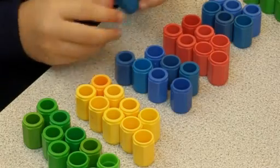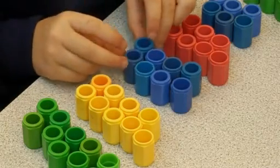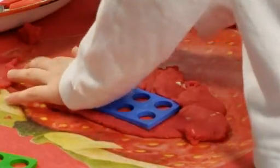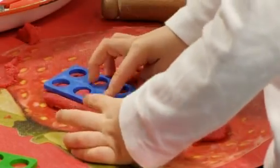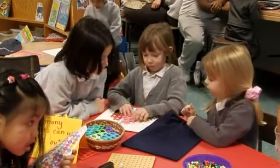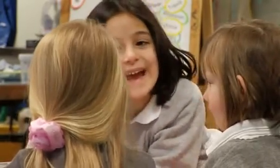Children enjoy working with Numicon because it plays to their strong sense of pattern. Numicon helps children see how numbers work, giving them the confidence to persevere. And with this growing confidence comes deeper understanding and higher levels of achievement. They like handling the shapes, they like playing with them in the dough, in the water, in the sand — they just see it as part of their everyday experience. But then when we come to use that as a teaching resource, they're very familiar with it, very confident with it. It's not an abstract piece of paper and a pen; it's something real that they can use and make connections with.